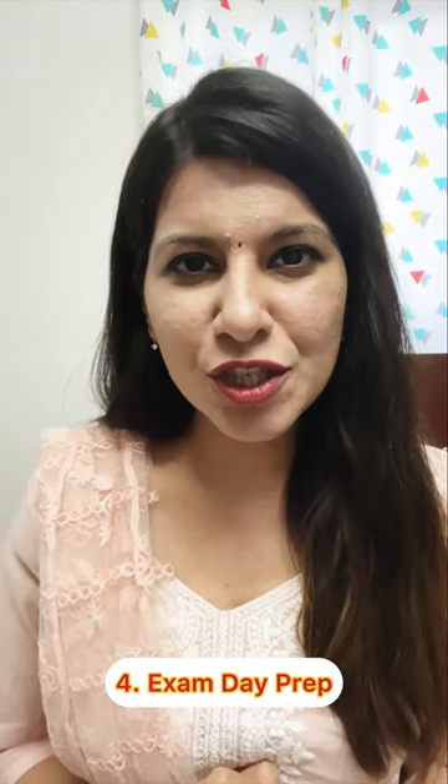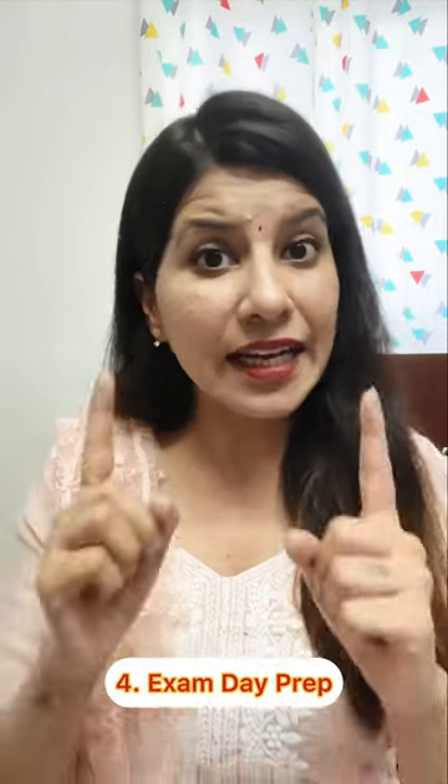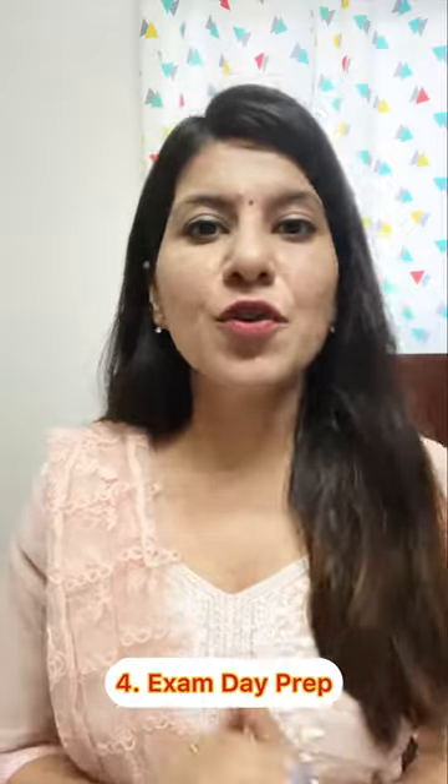Number 4: arrive at the examination centre a little earlier to avoid stress and if needed, use the restroom before your exam starts.